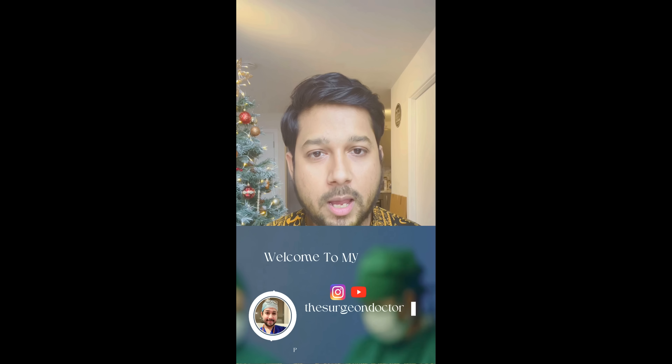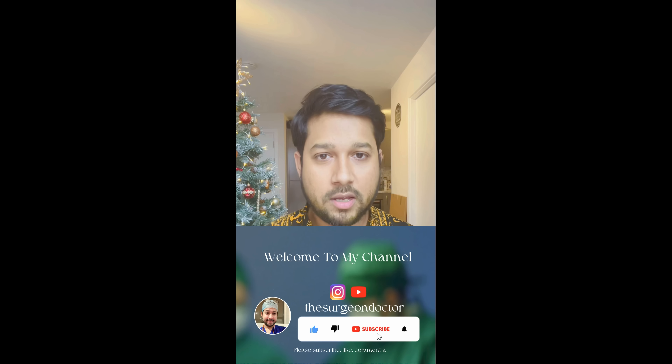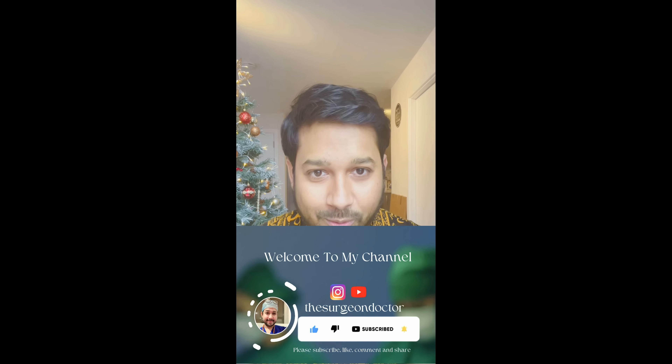Hello friends, good afternoon. First of all, a very happy International Women's Day to all the women out there. You guys are just wonderful. And secondly, happy Holi to everybody who are celebrating Holi today.